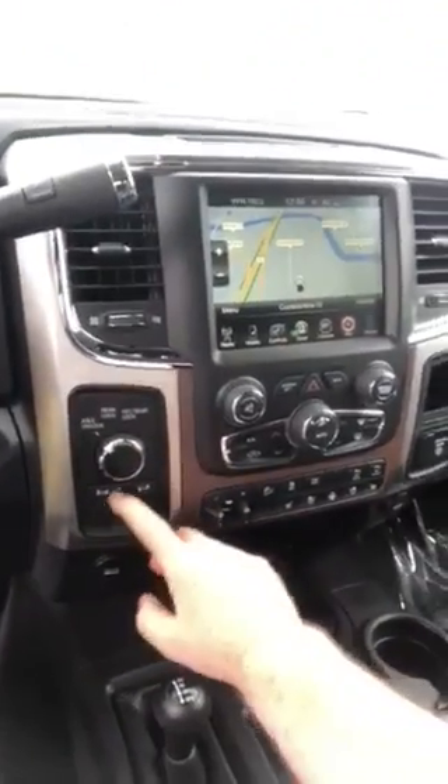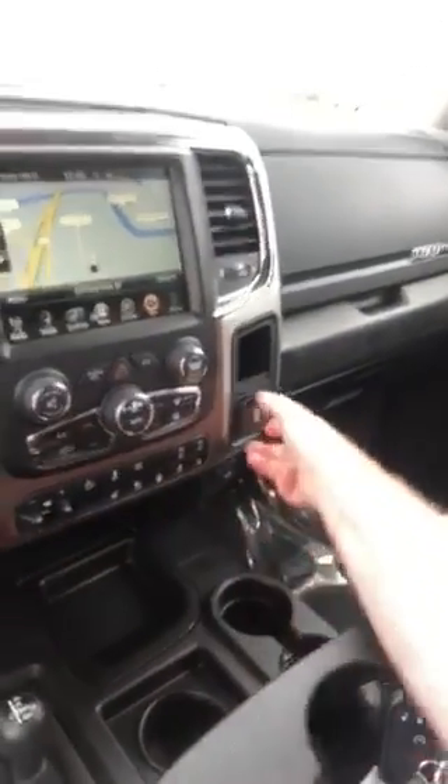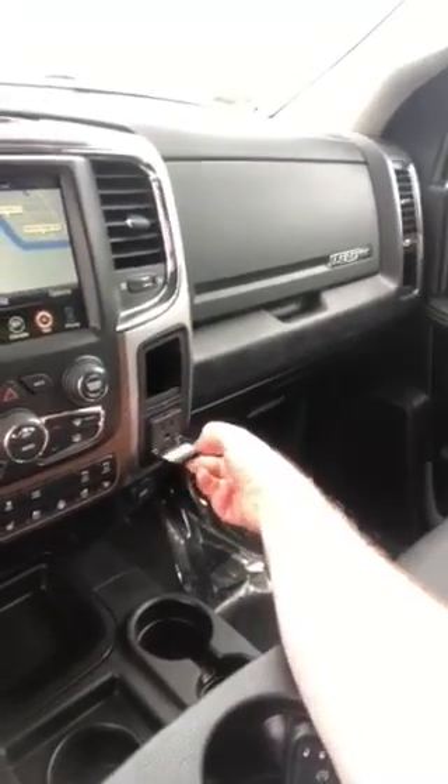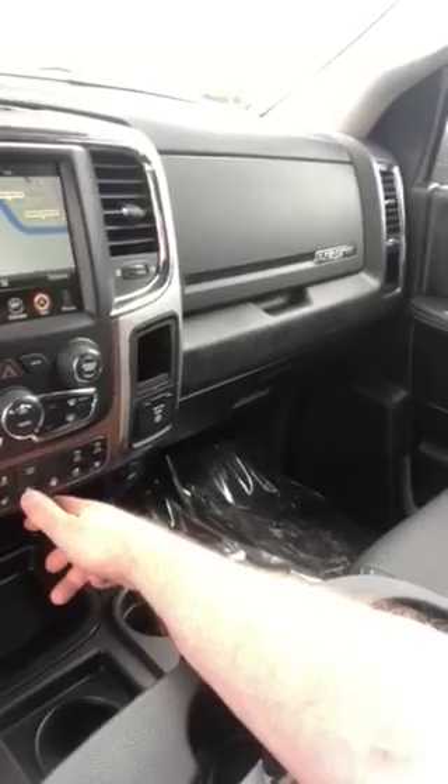You also got the four-wheel drive connector with the sway bar, trailer brake controller, and a 115-volt wall outlet right there.